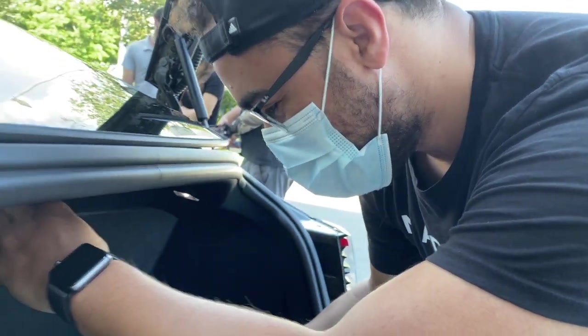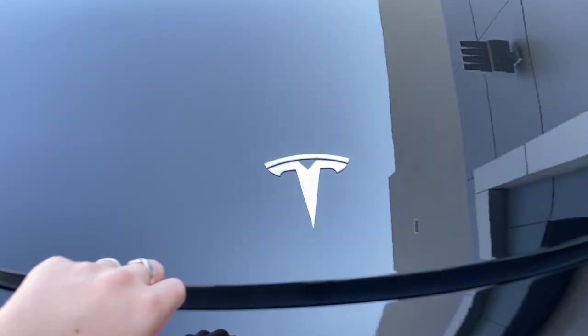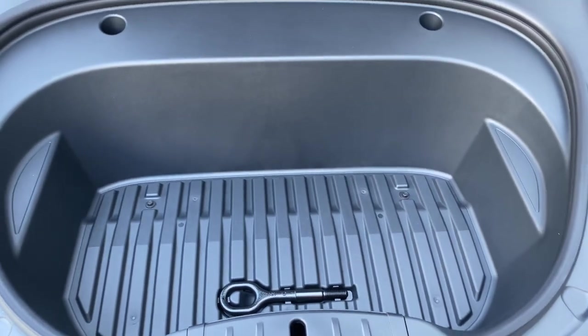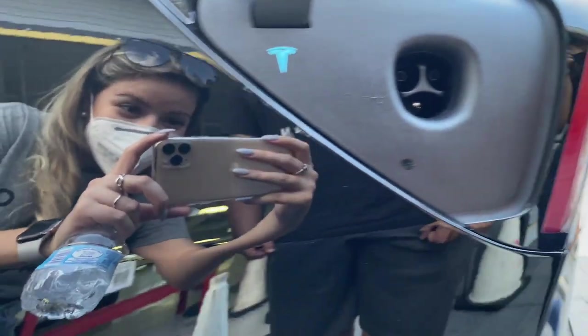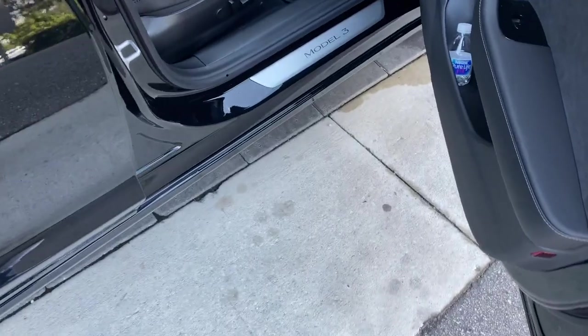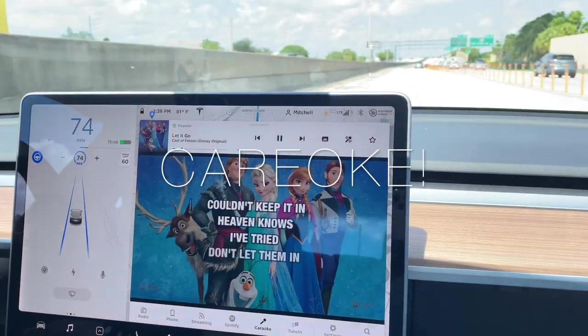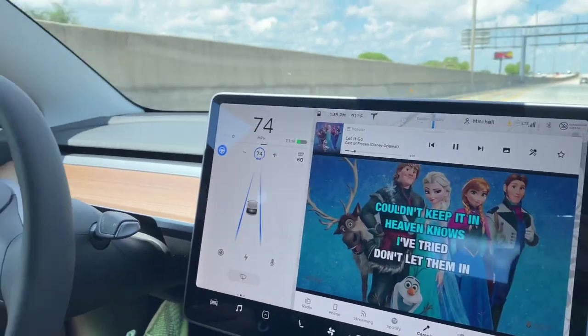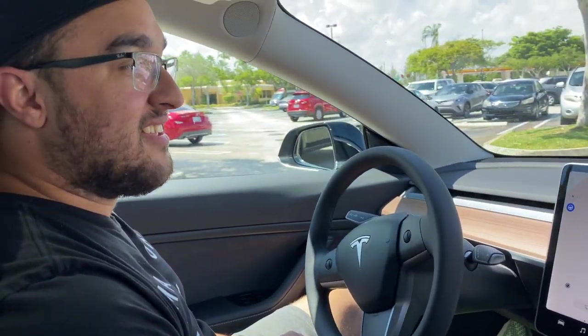Are you excited? Let's check the front, let's check the front. Are you parking?